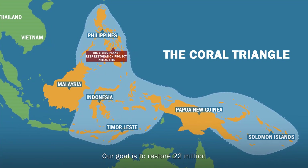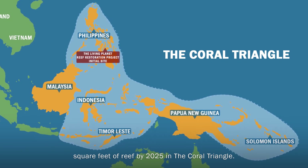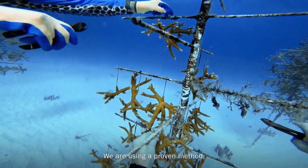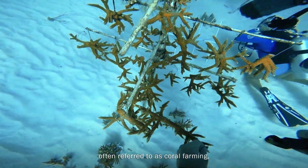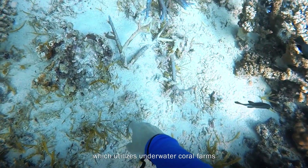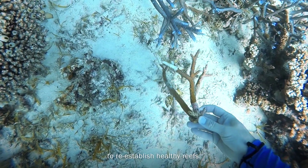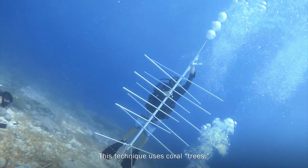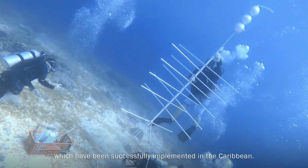Our goal is to restore 22 million square feet of reef by 2025 in the Coral Triangle. We are using a proven method, often referred to as coral farming, which utilises underwater coral farms to grow and then replant coral fragments to re-establish healthy reefs. This technique uses coral trees, which have been successfully implemented in the Caribbean.